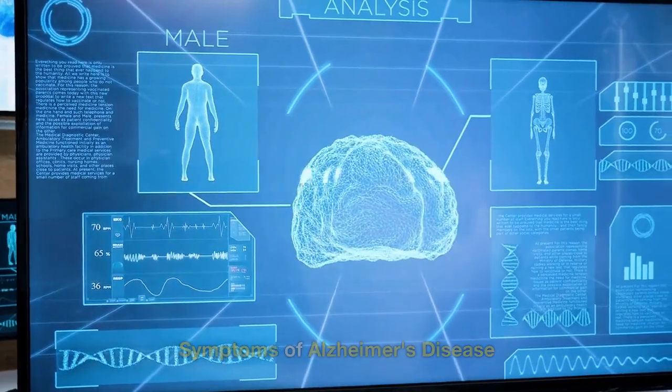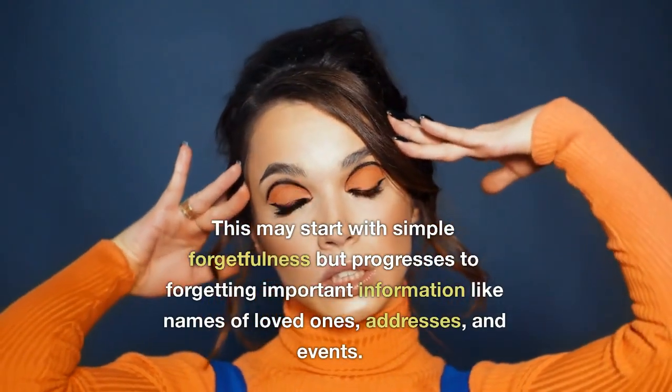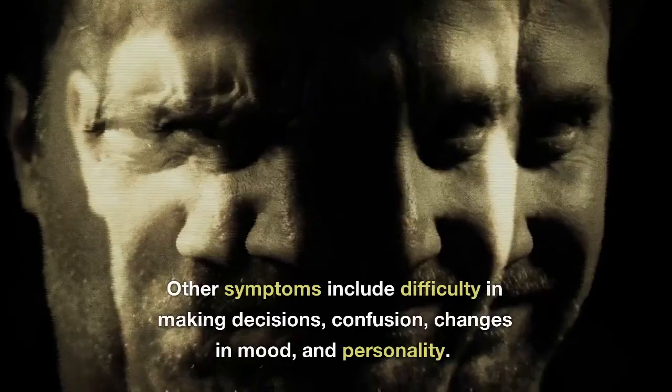Symptoms of Alzheimer's Disease: the most common symptom of Alzheimer's disease is memory loss. This may start with simple forgetfulness but progresses to forgetting important information like names of loved ones, addresses, and events. Other symptoms include difficulty in making decisions, confusion, changes in mood, and personality.